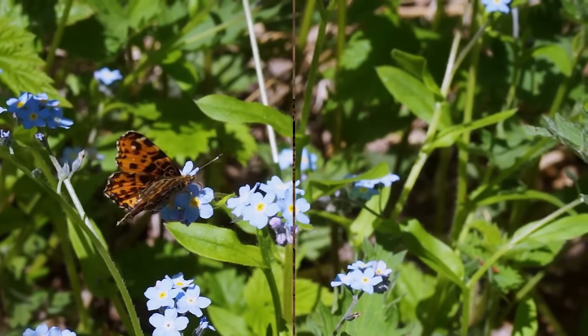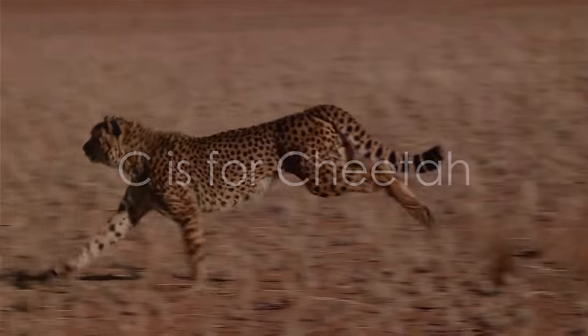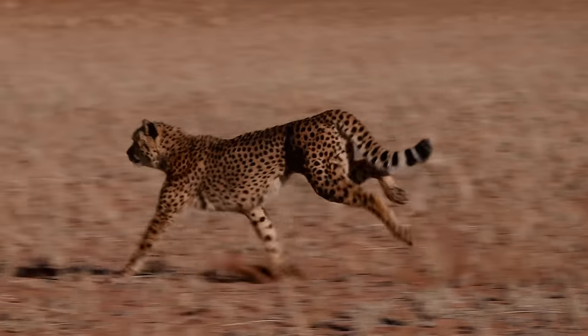Let's explore the thrill of the letter C. C is for cheetah. Marvel at its astonishing speed — a beautiful blur of spots. Its agility breathtaking.